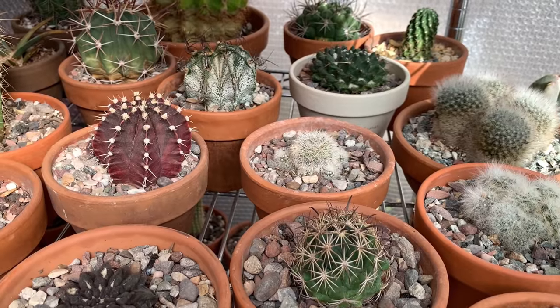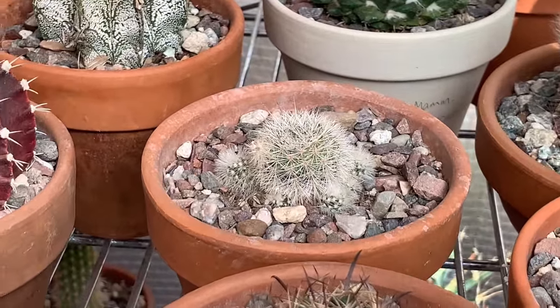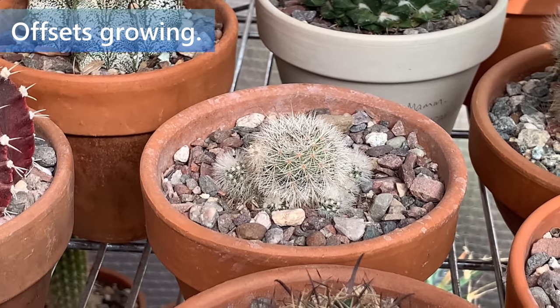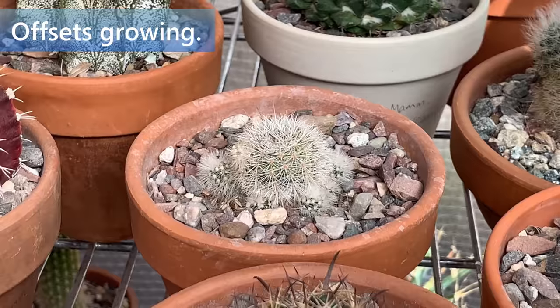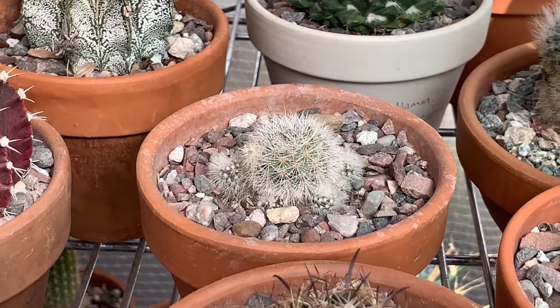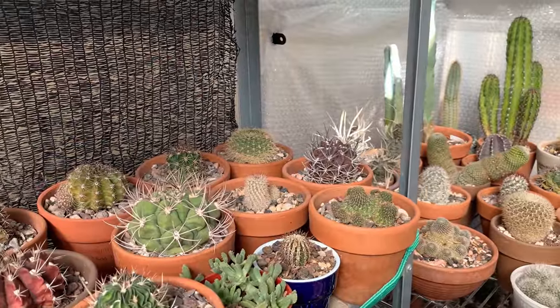And finally, your cactus may not be flowering yet, but you will notice them forming small pups. That is again an indication that it is starting to wake up and grow, although formation of pups may happen a little later when you have several weeks of warmer temperatures. So those are the signs to watch out for to know if your cactus is coming out of winter dormancy.